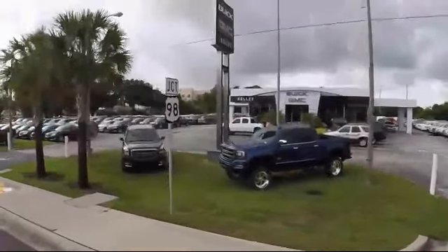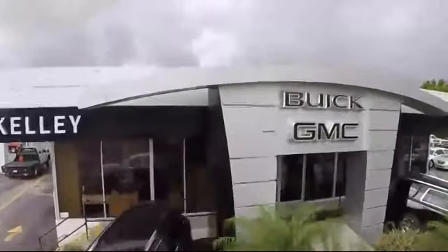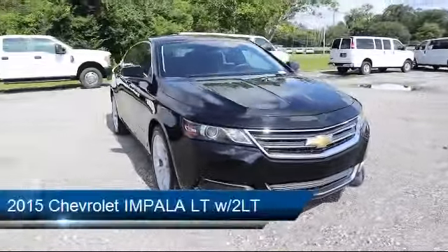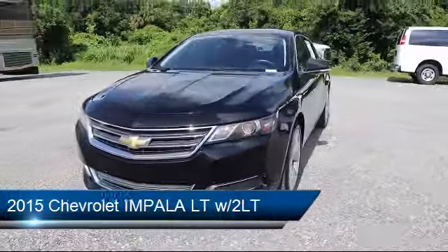Welcome to Kelly Buick GMC, and here's a look at another one of our great vehicles in our inventory. It comes equipped with privacy glass, climate control, stability control, steering wheel controls, and Bluetooth smartphone integration.